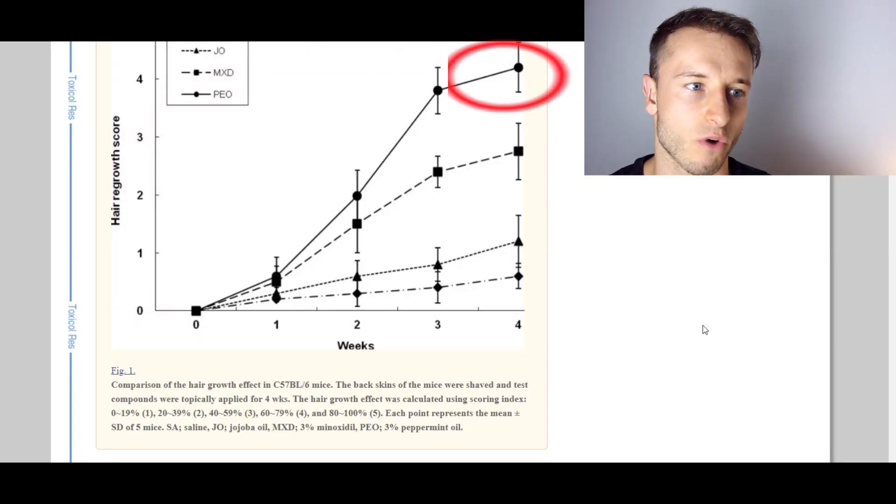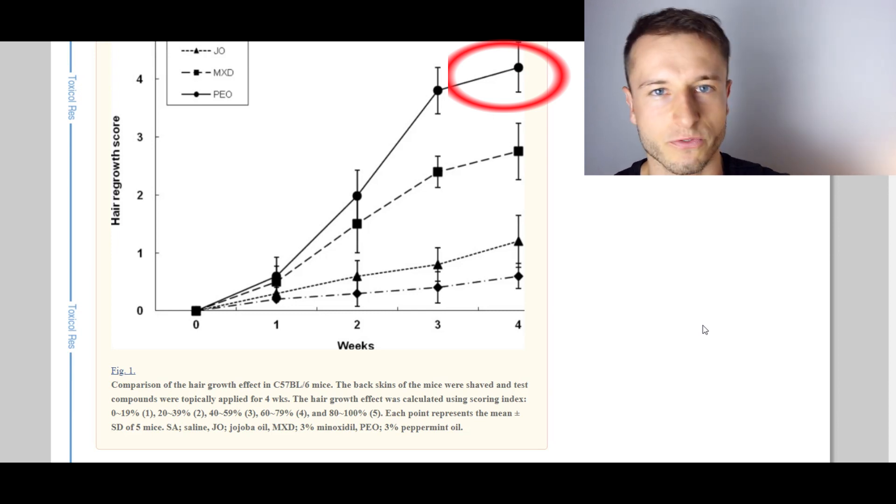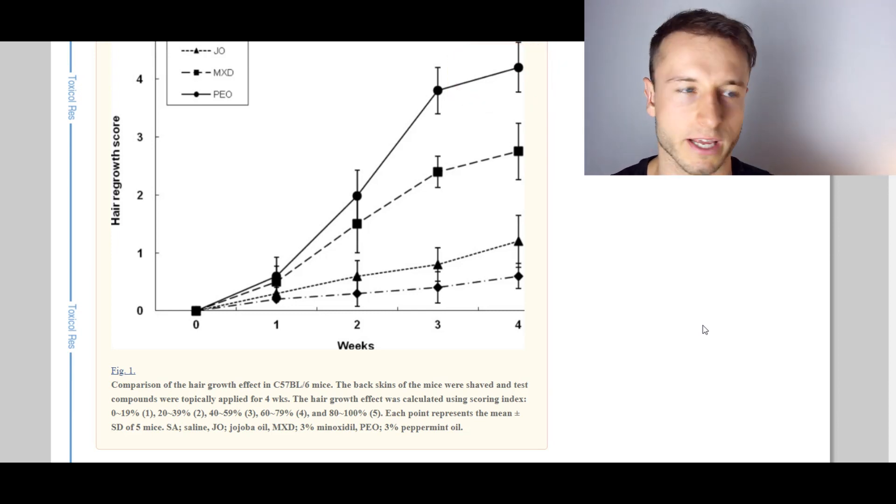The top five is going to be peppermint oil, which was studied together with jojoba oil and minoxidil. Peppermint oil actually ranked better than minoxidil when it comes to hair regrowth after four weeks, though it was observed in mice again, unfortunately not in people.